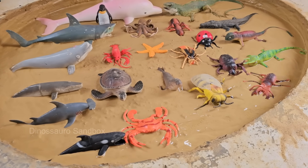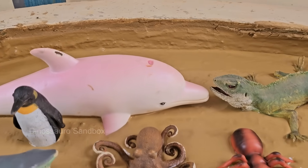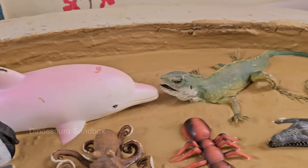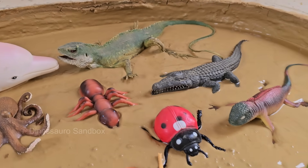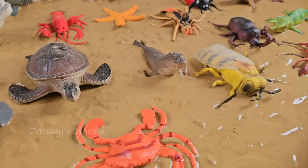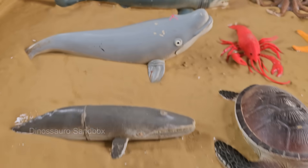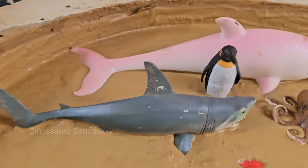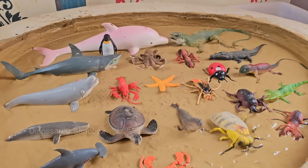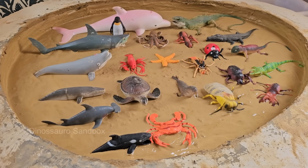Dive into a world where crashing waves meet buzzing wings in the most unexpected place: your backyard. When a summer storm turns the sandbox into a miniature ocean, curious kids will discover how dolphins, ducks, and dragonflies become unlikely neighbors in the muddy shallows. Through interactive play and real science, this adventure reveals surprising connections between sea creatures and insects, like how mosquitoes lay eggs in tide pools.